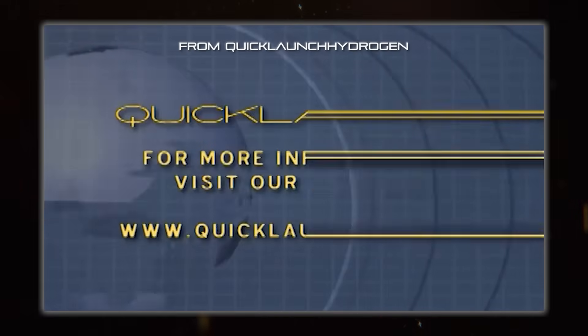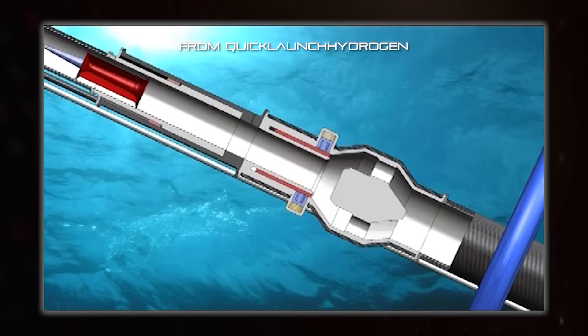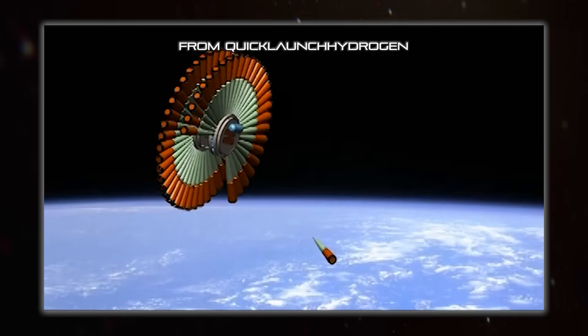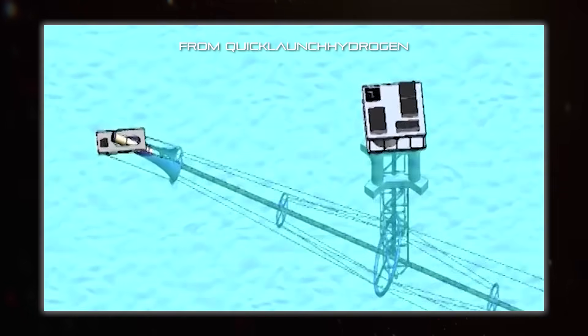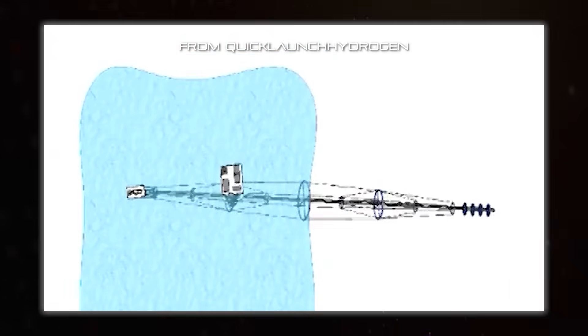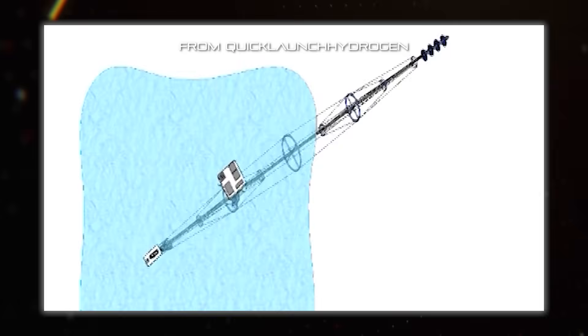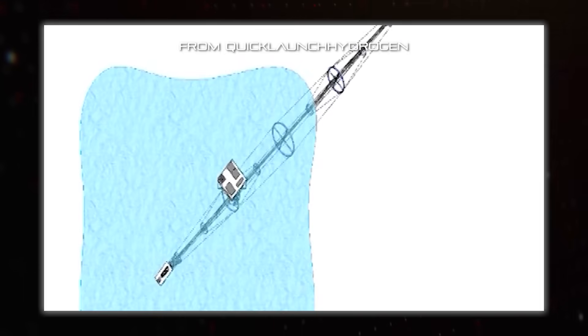There was actually a company called Quick Launch who planned to use a huge, scaled-up version of this tech as a way to launch satellites up into space. They had the cool idea to submerge their kilometre-long gun in the ocean, which meant it could have actually been turned and aimed. Now, this isn't a weapon, but just change the payload from a satellite and then it becomes one.